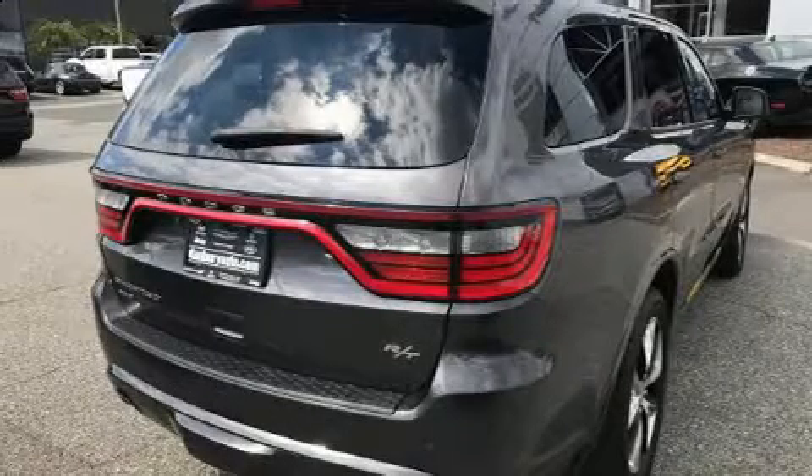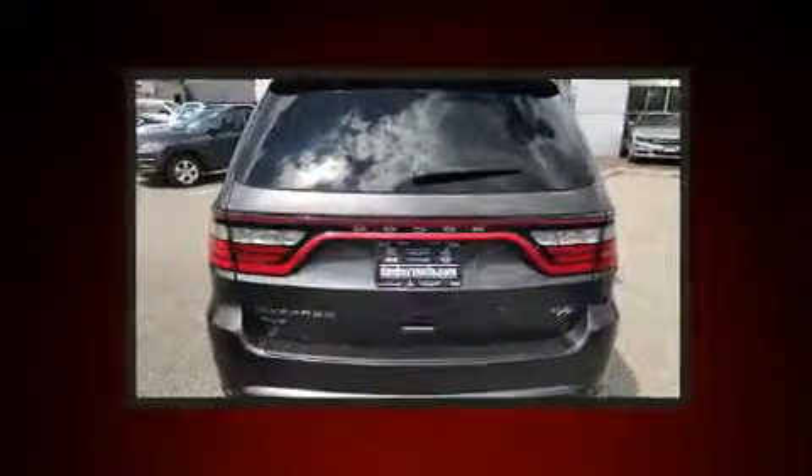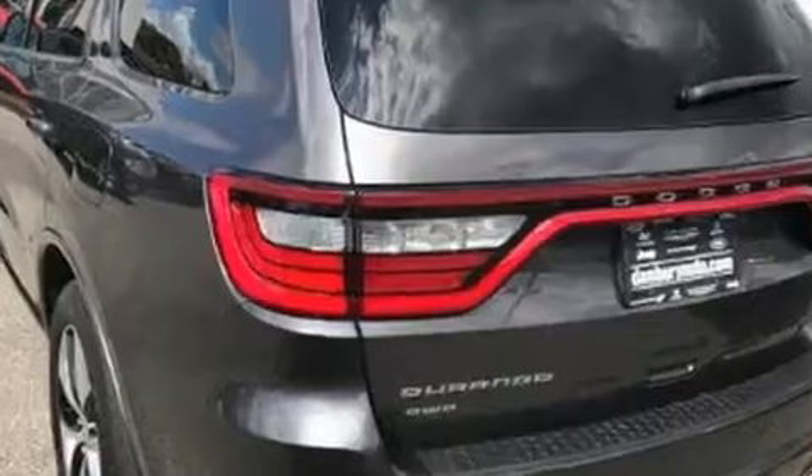Treat yourself to a test drive in the 2014 Dodge Durango. Smooth gear shifts are achieved thanks to the powerful eight-cylinder engine, and load-leveling rear suspension maintains a comfortable ride. All-wheel drive keeps this model firmly attached to the road surface.